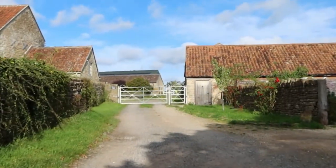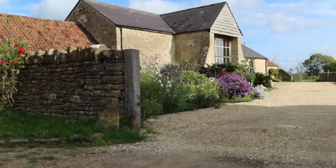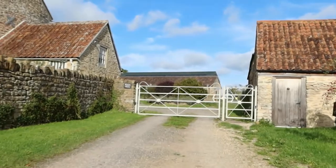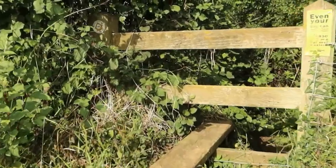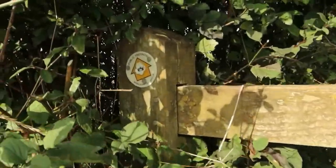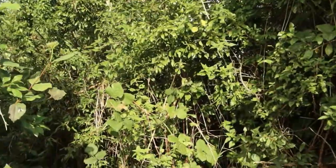Straight through Court Farm courtyard. Obviously still going the right way. There's a sign there - Saxon King's Way. Into this bush.